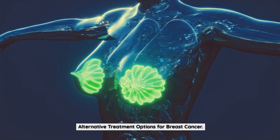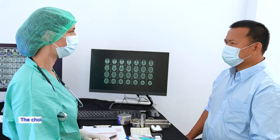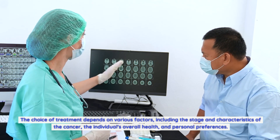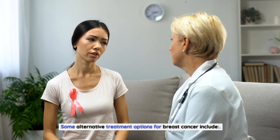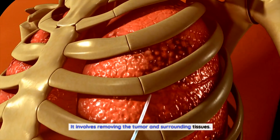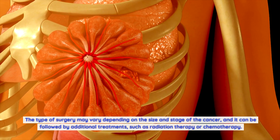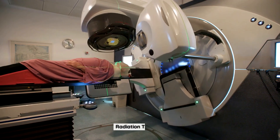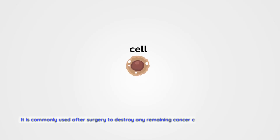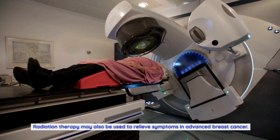Alternative treatment options for breast cancer. While Fulvestrant is a valuable treatment option for hormone receptor positive breast cancer, it is not the only option available. The choice of treatment depends on various factors including the stage and characteristics of the cancer, the individual's overall health, and personal preferences. Surgery is often the primary treatment for early-stage breast cancer, involving removing the tumor and surrounding tissues, and can be followed by radiation therapy or chemotherapy. Radiation therapy uses high-energy beams to kill cancer cells or prevent their growth, and is commonly used after surgery to destroy remaining cancer cells and reduce the risk of recurrence.